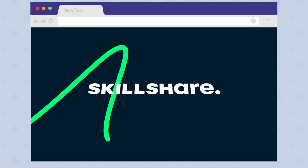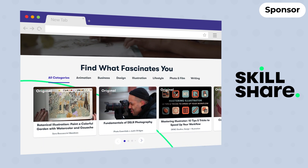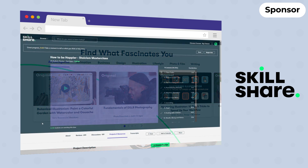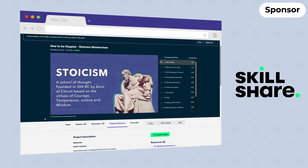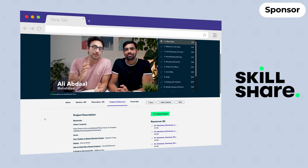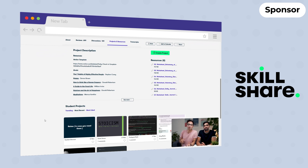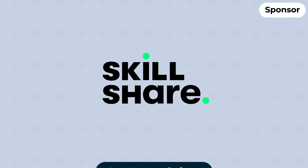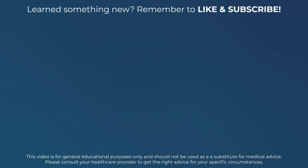Men who suffer from hair loss can feel incredibly self-conscious. If you're interested in improving your wellbeing, you might want to check out today's sponsor Skillshare. Skillshare is an online learning community with thousands of inspiring classes for people interested in personal growth. I recently took the class 'How To Be Happier: Stoicism Masterclass' by Ali, a fellow doctor and YouTuber. In this class, I learned how Stoic principles from 2000 years ago can help us worry less about how other people perceive us so that we can live a more calm and tranquil life. The first 1000 people to sign up using the link in the description get their first month free. Thank you to Skillshare for sponsoring this video and thank you for watching.